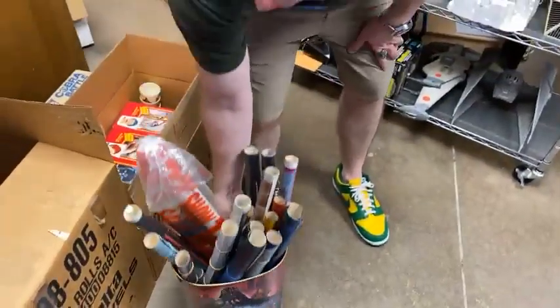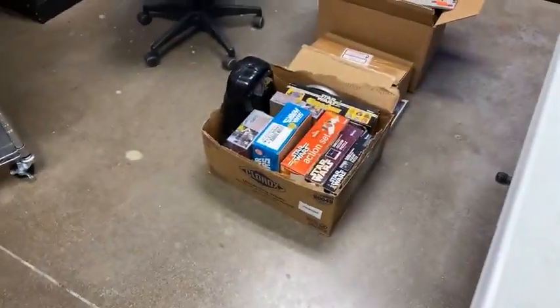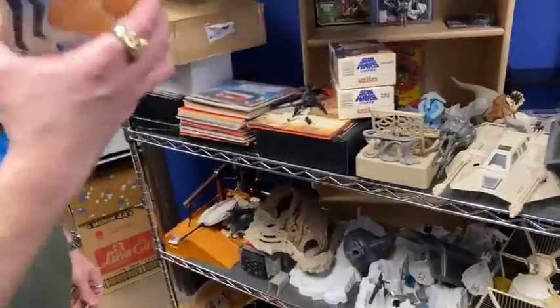Trash can full of posters. Board games, puzzles — pretty much every puzzle he glued together and framed.